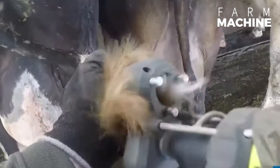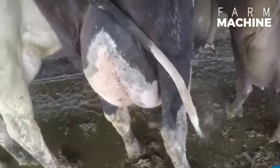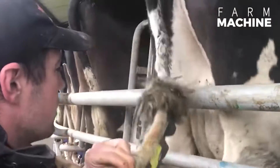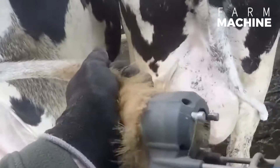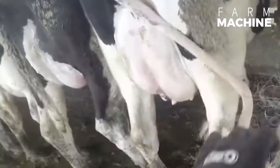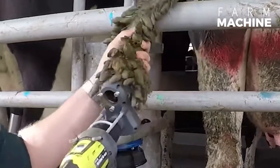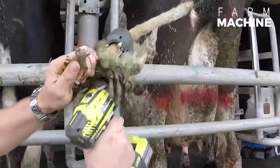The Power Tail Trimmer represents a cutting-edge innovation in the realm of livestock grooming, meticulously crafted for the singular purpose of achieving flawless clean tails. This state-of-the-art machine, known as the Tail Well, has revolutionized the way farmers approach tail trimming. In a testament to its impressive capabilities, the Tail Well can seamlessly and effortlessly trim a single tail within a remarkably short span of 10 seconds.